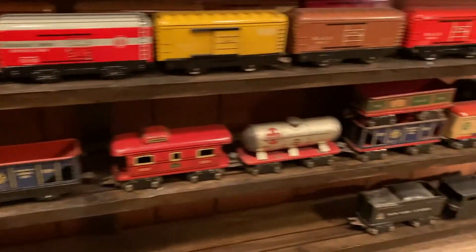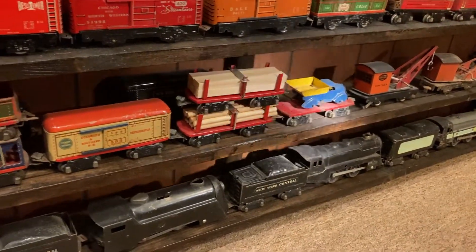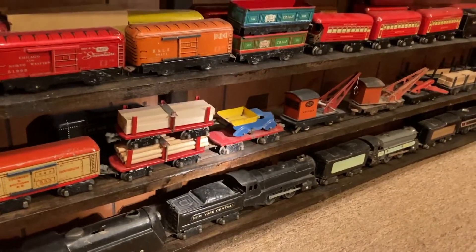It took me a long time to get those two flat cars — a pole car and a lumber car. The truck flat's not in great shape, but at least I have it.